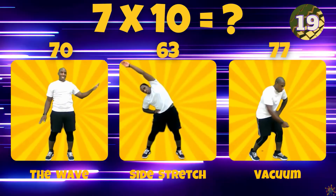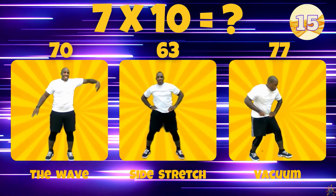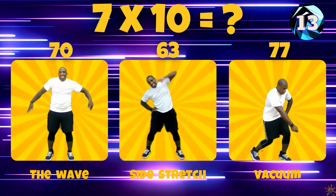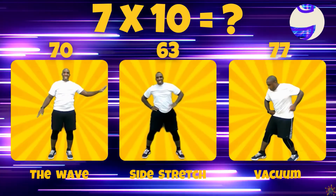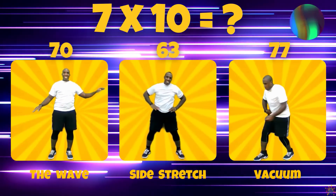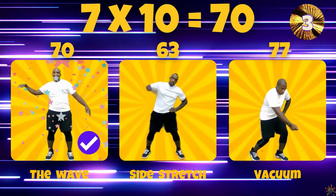Let's go. 7 times 10. Is the answer 70, 63, or 77? 7 times 10 equals 70.